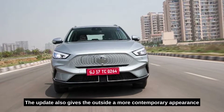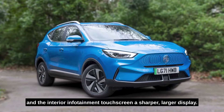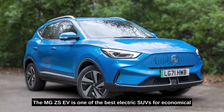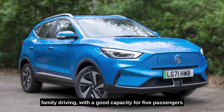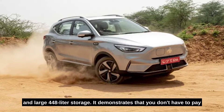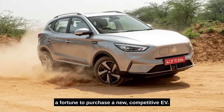The update also gives the outside a more contemporary appearance and the interior infotainment touchscreen a sharper, larger display. The MG ZS EV is one of the best electric SUVs for economical family driving, with good capacity for five passengers and large 448-liter storage. It demonstrates that you don't have to pay a fortune to purchase a new competitive EV.